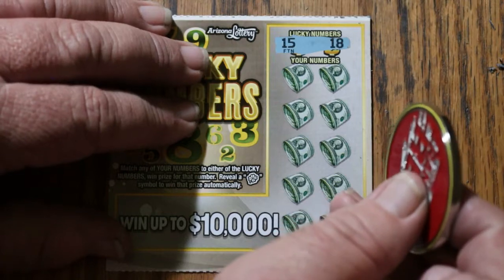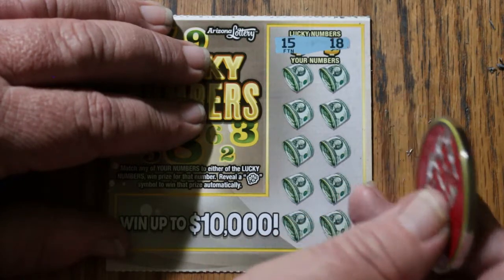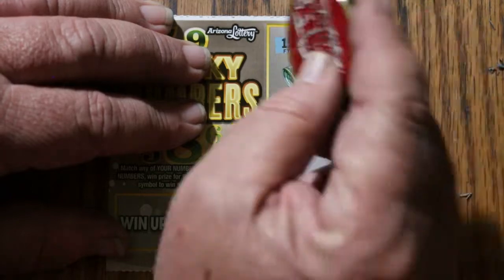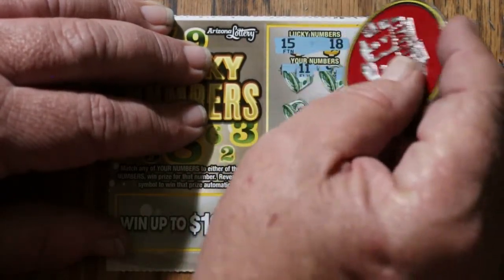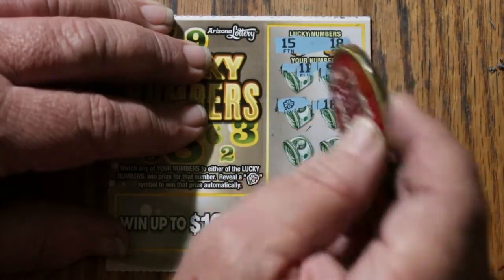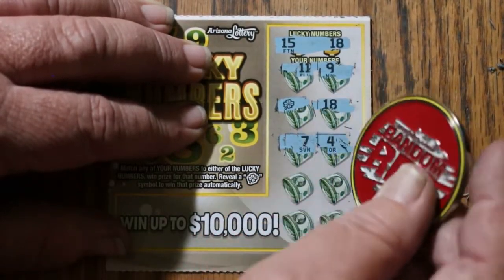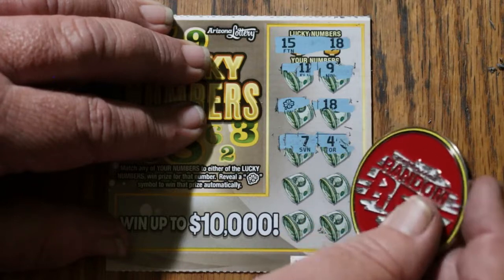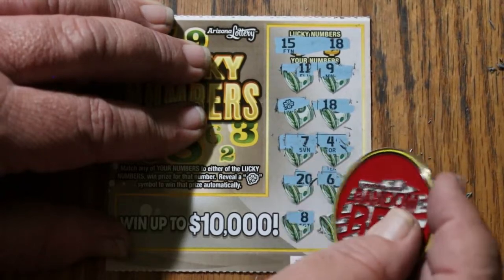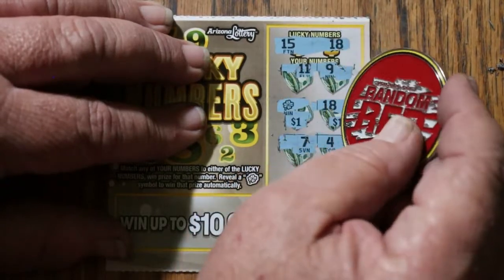Ticket 90: 15 and 18, 11, and 9 — and a shamrock! 18. Oh, we got a shamrock and an 18, okay. Another hidden number — a 4, 20, 6, 8, 1. What are we getting on this one? A buck and a buck for $2. In Arizona, I don't think I've hit anything above $40 or $30 on any $2 ticket.